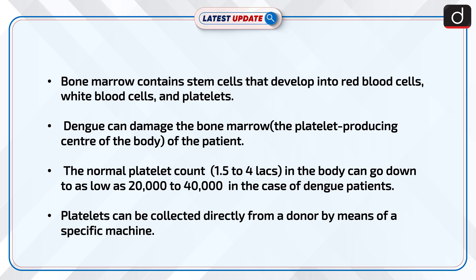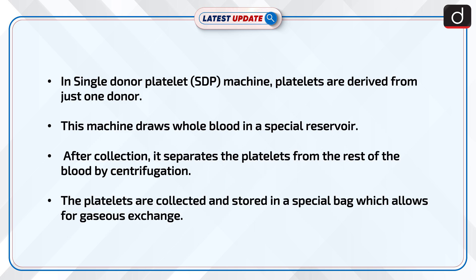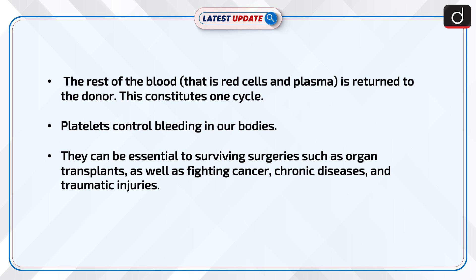Platelets can be collected directly from a donor by means of a specific machine. In the single donor platelet, or SDP machine, platelets are derived from just one donor. This machine draws whole blood into a special reservoir. After collection, it separates the platelets from the rest of the blood by centrifugation. The platelets are collected and stored in a special bag which allows for gaseous exchange. The rest of the blood, i.e. red cells and plasma, is returned to the donor. This constitutes one cycle.